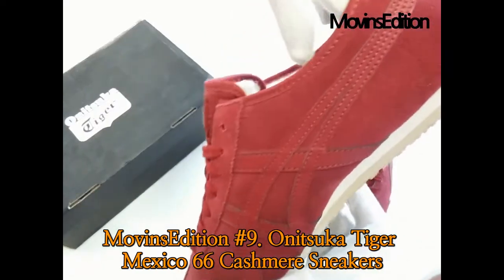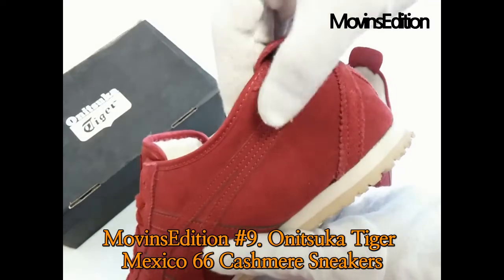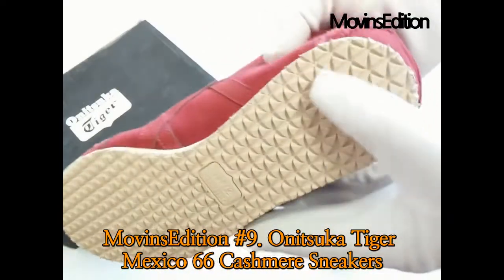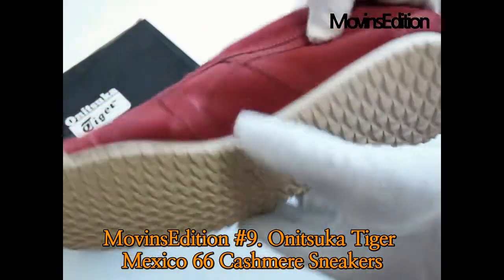The iconic Mexico 66 model was born in 1966. The shoes have a premium burgundy leather stitched with burgundy tiger stripes. A low top silhouette with signature stripes along the side, the heritage pair features heel cross-reinforcement for better stability.